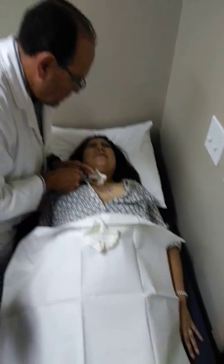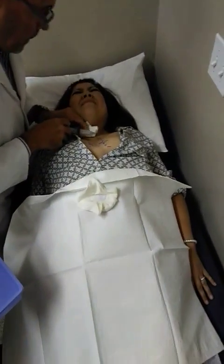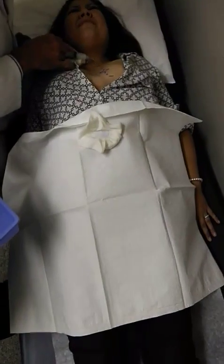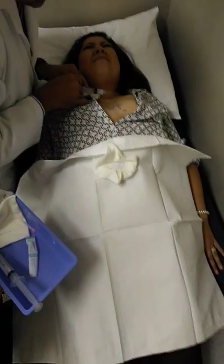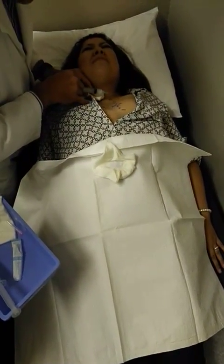One, two, and three. Another one. Burning, burning — breathe slowly in and out. We're almost done. Burning. You rotate it until you get more or less the area.